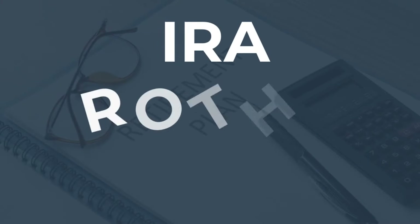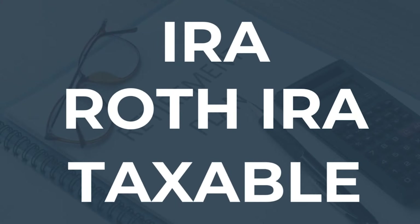Let's say you have an IRA, a Roth IRA, and a taxable brokerage account. The question is, should you invest the same way in each of these accounts? Should they have the exact same investments, the exact same allocation in all three?